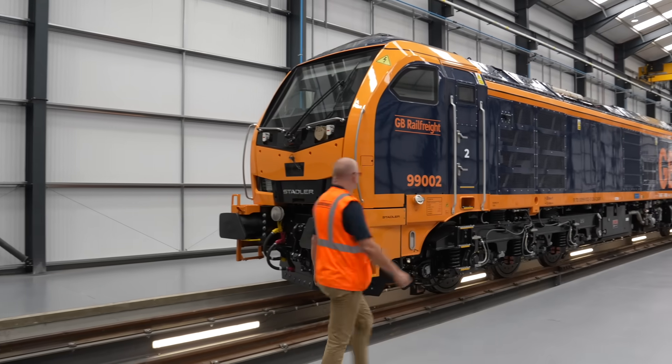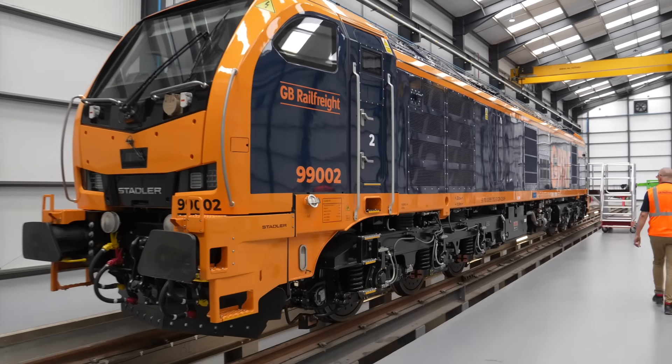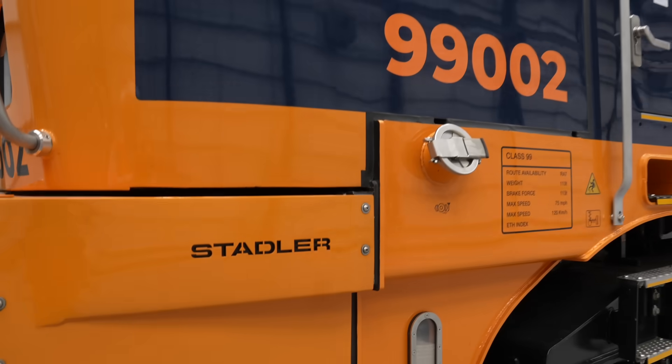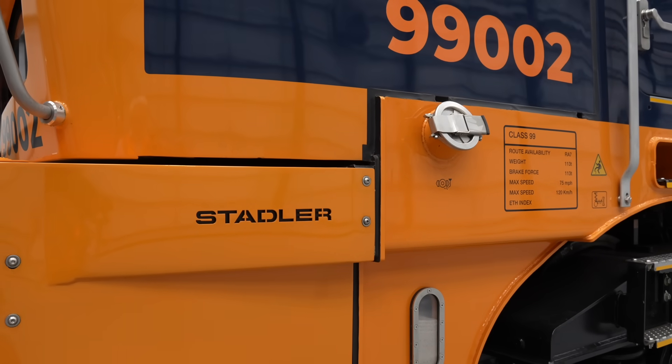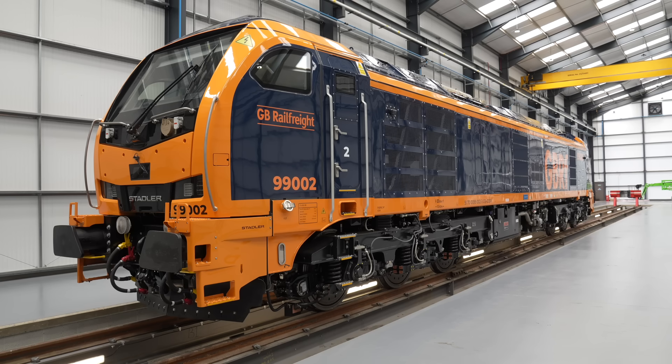Bob Tiller is a career railwayman who celebrates 50 years of service in 2026. He has literally seen it all. As the former engineering director of GB Railfreight, he has been the driving force behind these astonishing locomotives. I asked Bob what inspired GB Railfreight to opt for the Class 99.